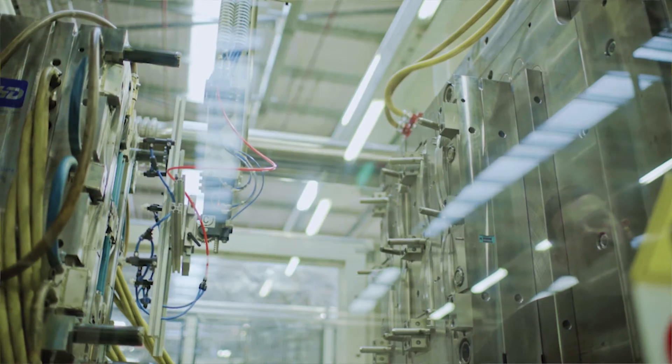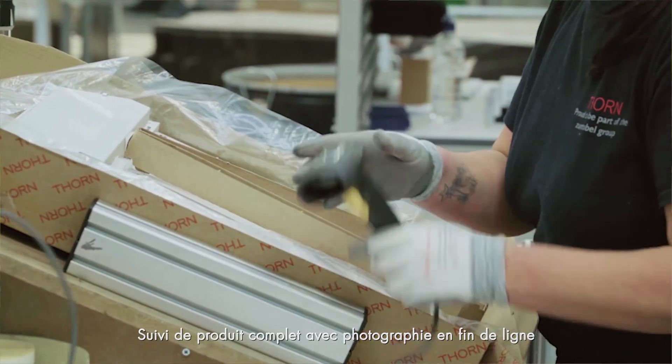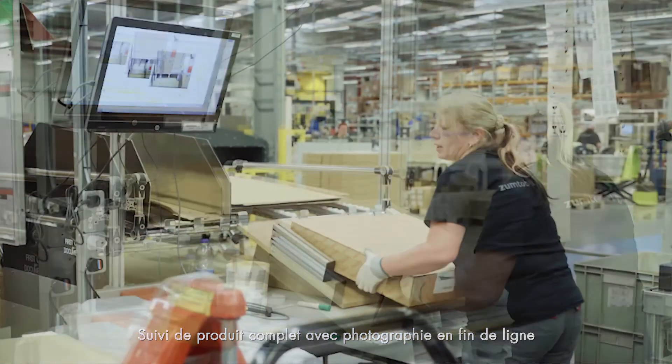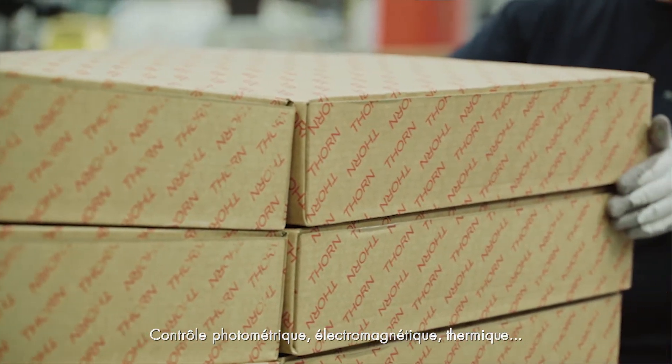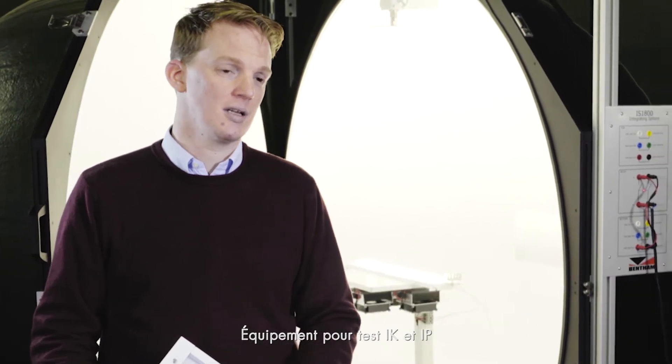For the SFI system — the shop floor integration system — that we use end of line, that allows us to have full product tracking and includes a product photograph as it leaves the factory. We have photometers, we have EMC equipment, we have thermal test equipment, we have IK and IP testing equipment as well.